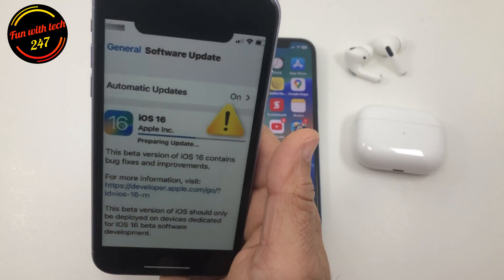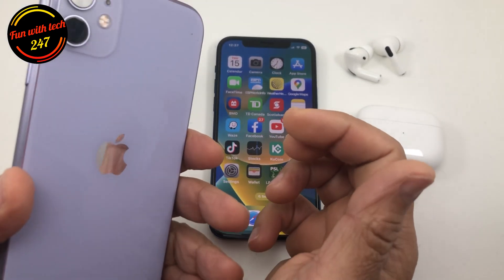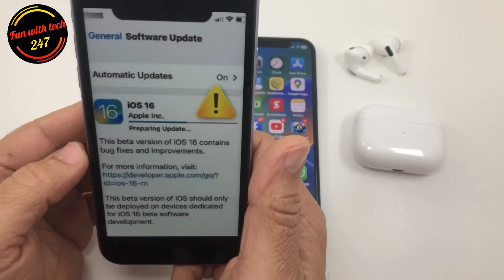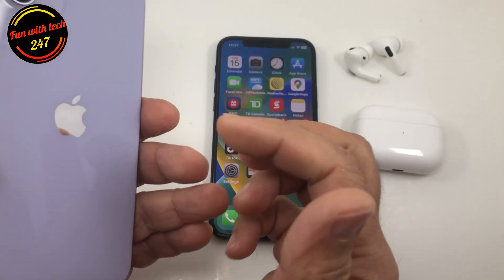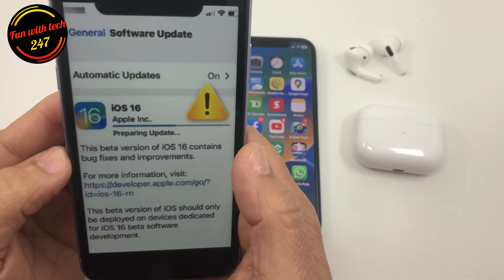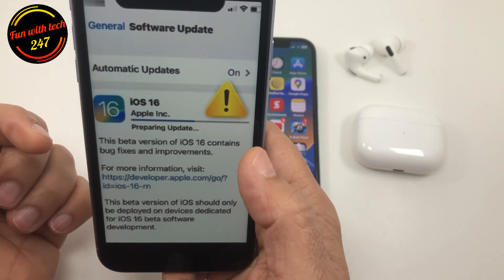Welcome to a new video. I was trying to update all my testing phones, starting from iPhone 8 all the way to iPhone 13 Pro Max, and a few phones ran into problems while updating to iOS 16. Especially the iPhone 11 — it gave me the most problems. I'm going to discuss the issues I faced, and if you ran into one of these problems, please let me know in the comments.